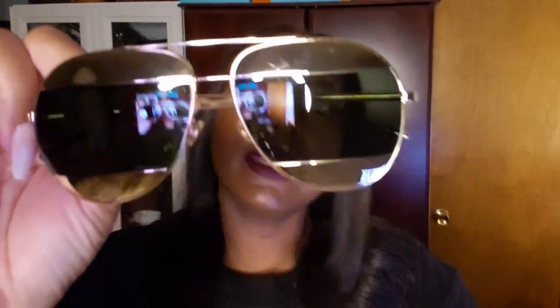First off are these sunglasses from Dior — these are the ones I wear pretty much every day. These are the Dior Split. These are fantastic. I got mine on Tradesy; they were brand new, never worn.